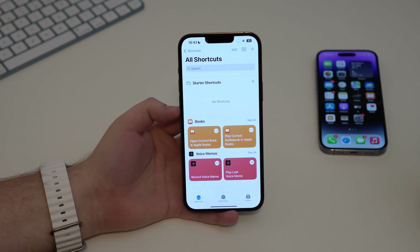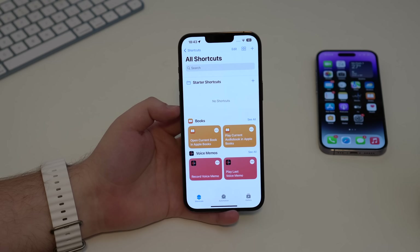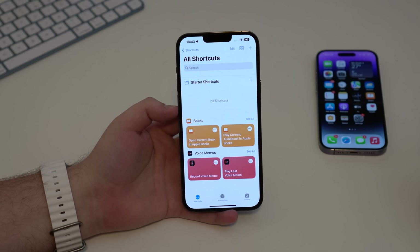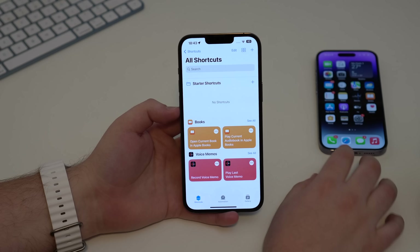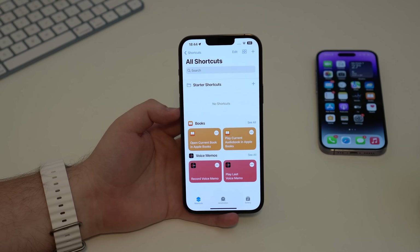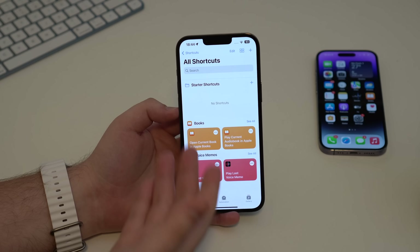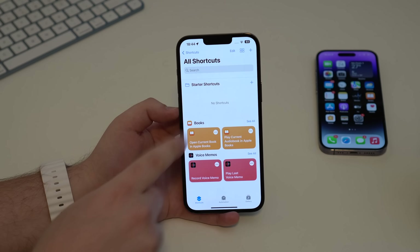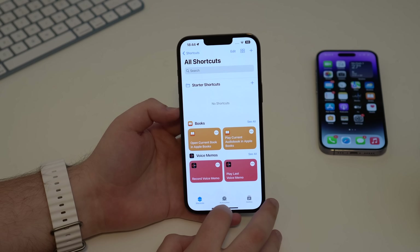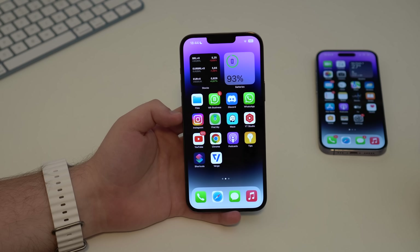In the Shortcuts app, you can now control the always-on display on iPhone 14 Pro and Pro Max via automations. For example, you can set an automation to turn off the always-on display when you go to sleep. Siri announcements are also now available in the Shortcuts app for automations.